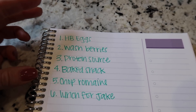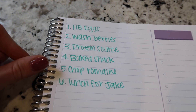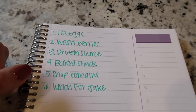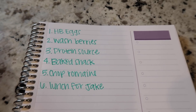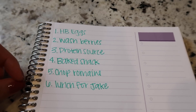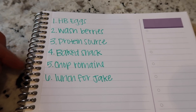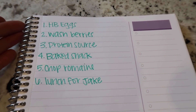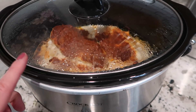Then I like to bake some kind of snack item for my kids. Number five is chopping romaine for salads or sandwiches — just cutting the lettuce, washing it, and all of that. The last thing is pre-portioned lunches for Jake and I, at least for the first three to four days of the week. That usually looks like making six to eight containers depending on what I'm doing.